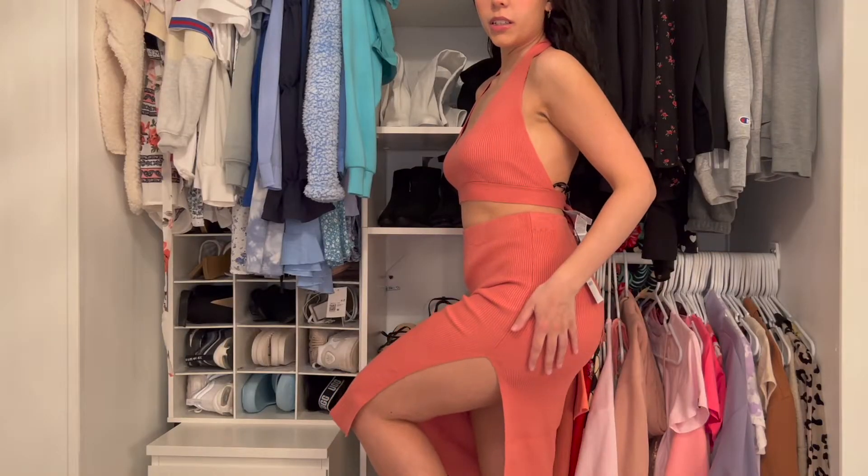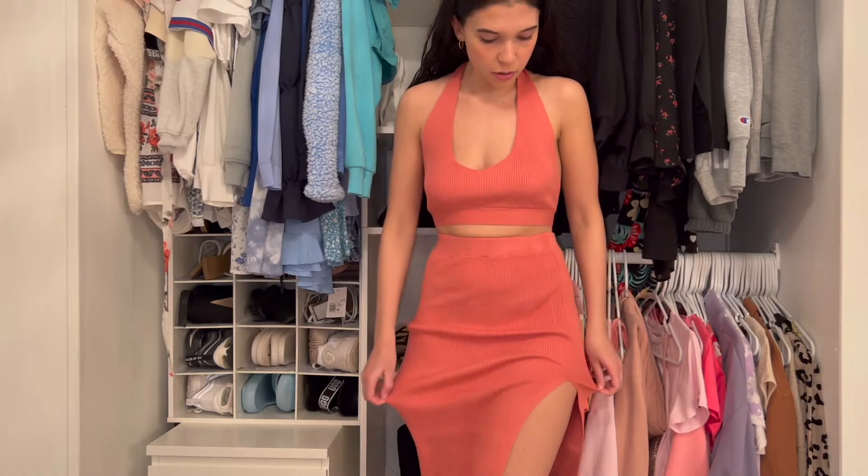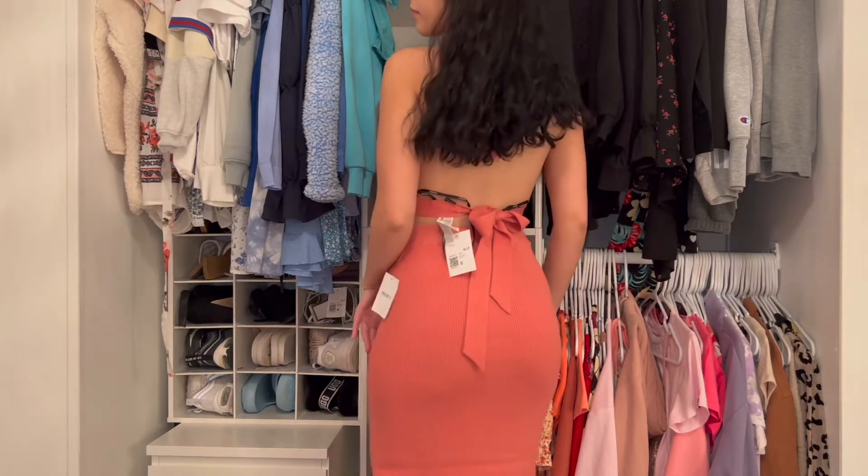Look at this cute little slit though — she's giving some side leg. You could probably even move it more to the front a little bit. Yes girl. Cute.